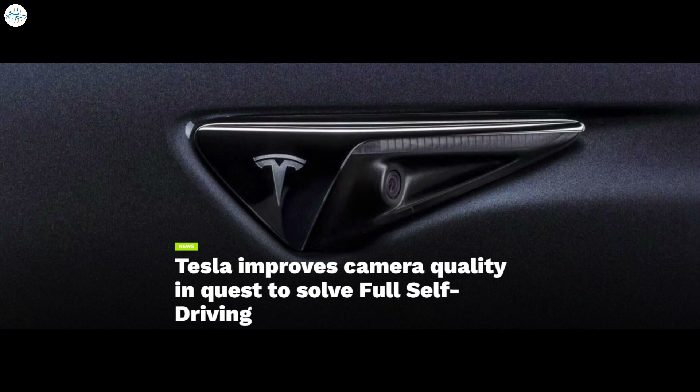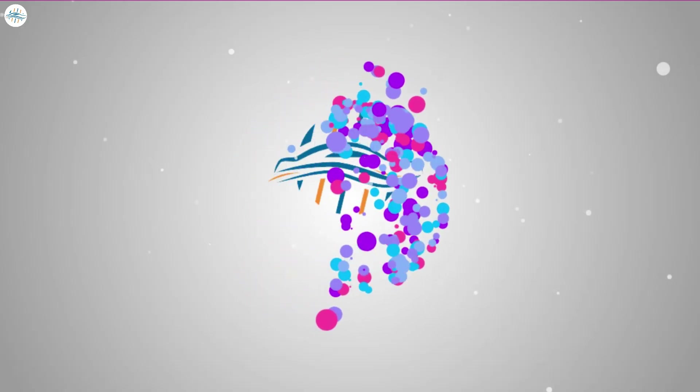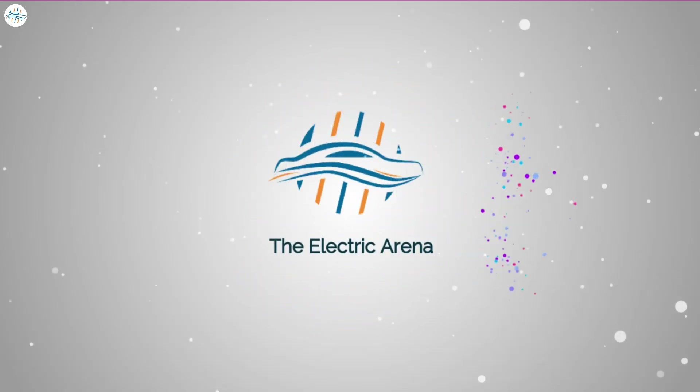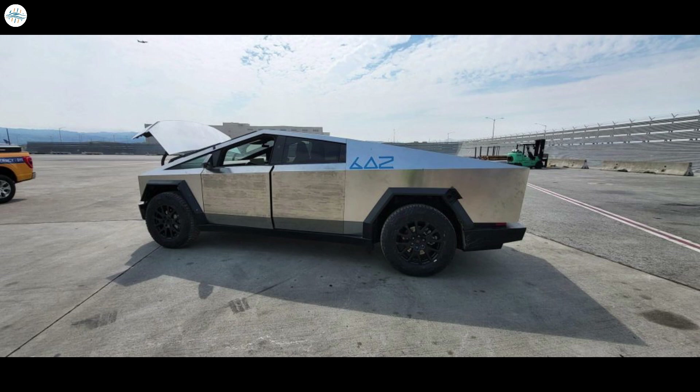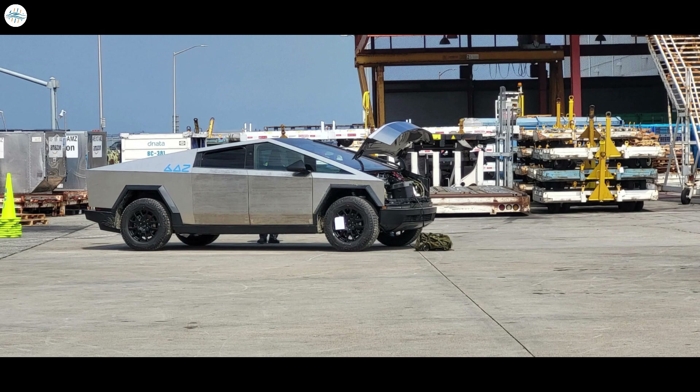Let's get into all the details. A recent set of images featuring the Tesla Cybertruck has provided a number of key details about the upcoming all-electric pickup truck's frunk and interior. The photos also hinted at the Cybertruck variant that may be released by the electric vehicle maker first.